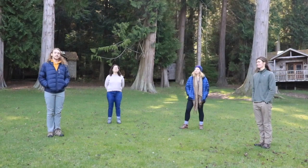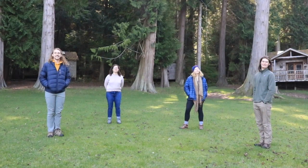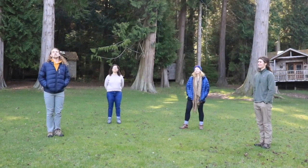Hey y'all, I'm Landon. I'm Emily. I'm Anna. And I'm Galileo. And we're having fun at home with Camp Orkaila.